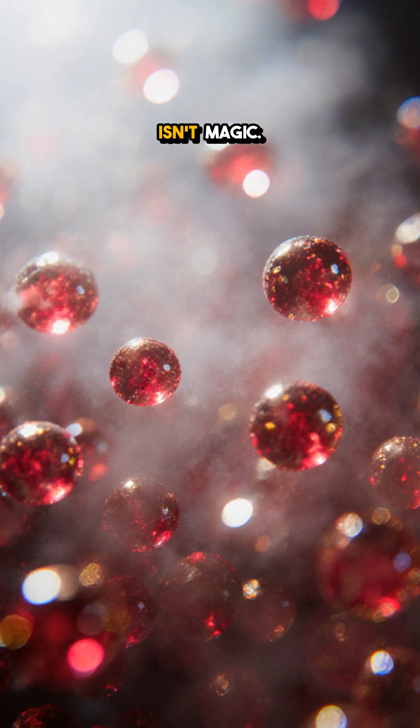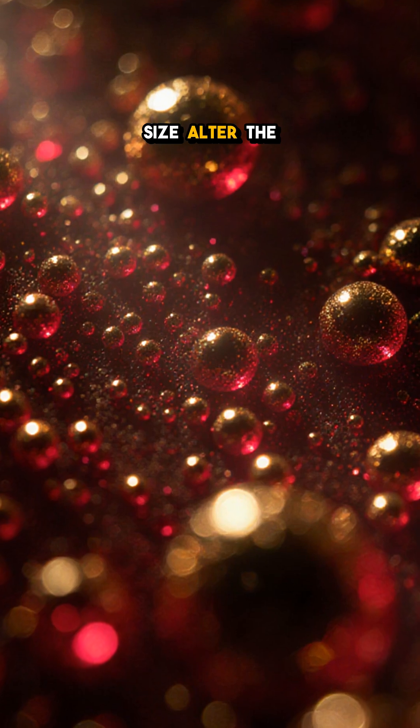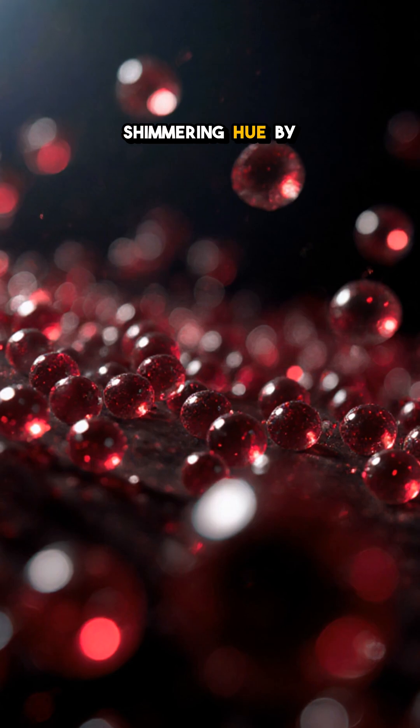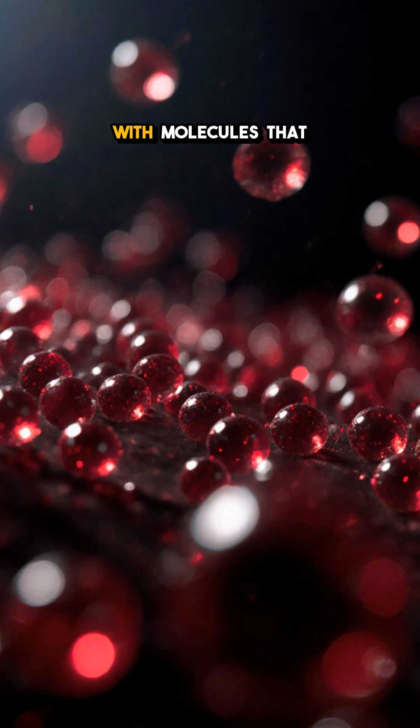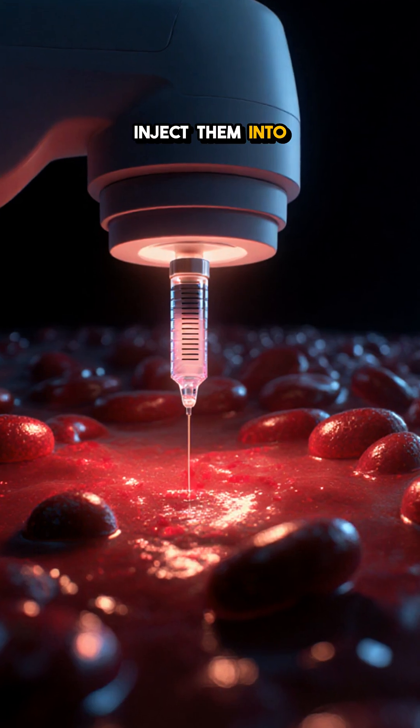This color shift isn't magic. It's quantum physics. Tiny changes in size alter the way light interacts with the metal. Scientists exploit that shimmering hue by coating the nanoparticles with molecules that latch onto cancer cells. Inject them into the bloodstream,